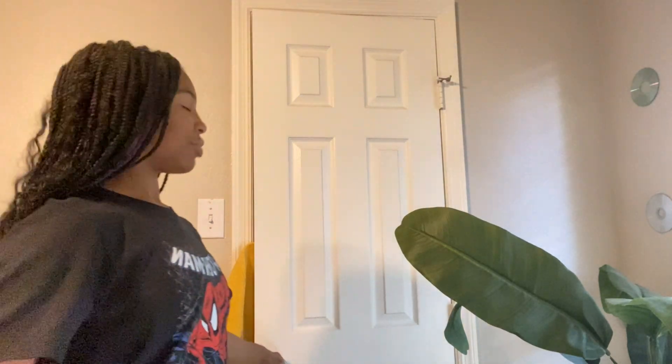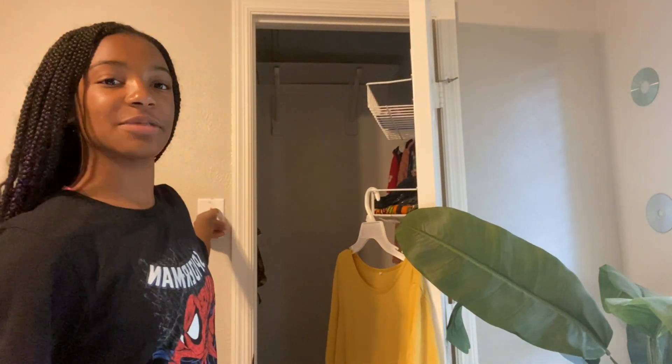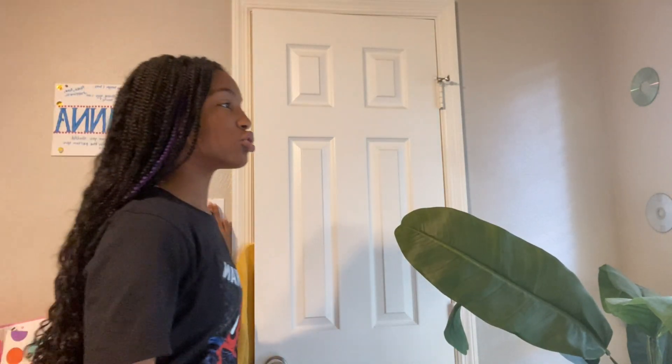Hey guys, it's me Diana, and welcome or welcome back to Diana's World. In today's video I'm in a different setting as per usual - I change up my setting like every video - but I'm in front of my closet. You might be asking, Diana, why are you in front of your closet? Well, that is because I will be doing a closet clean-out video.